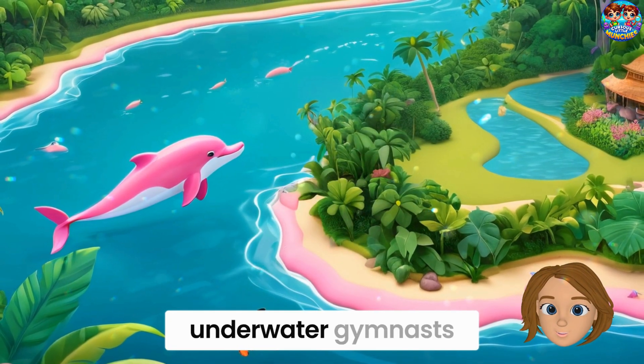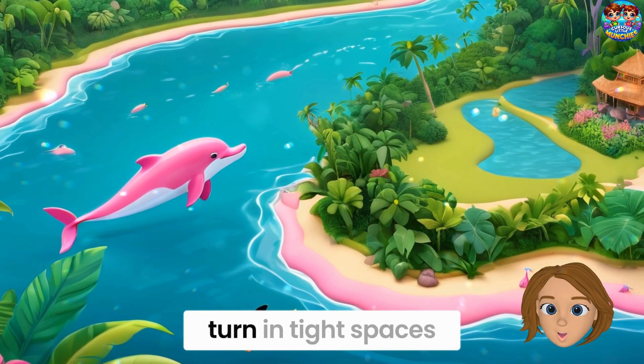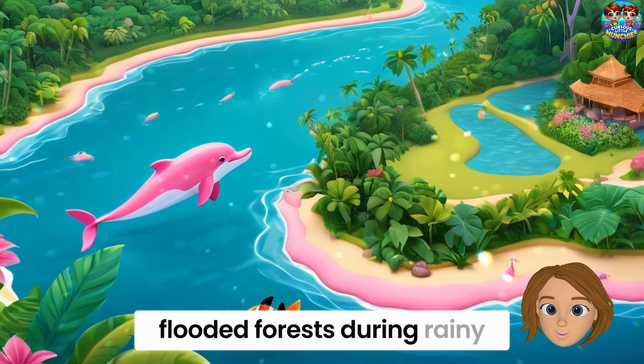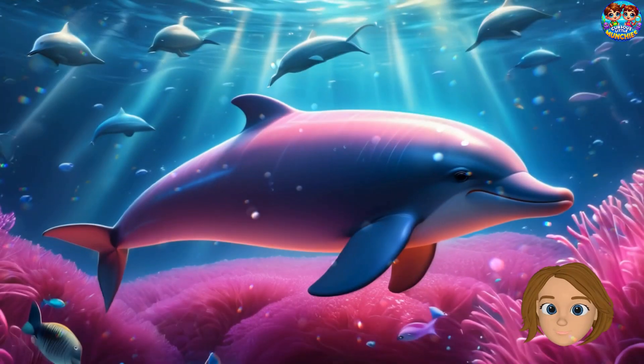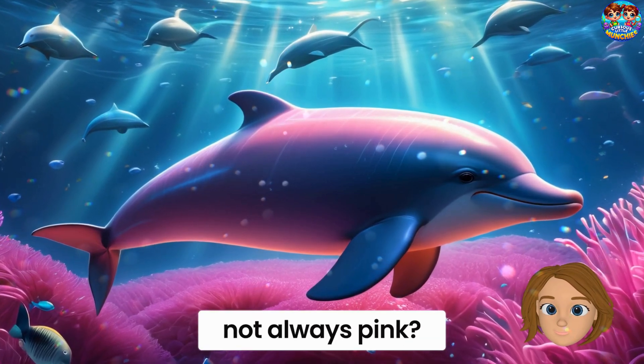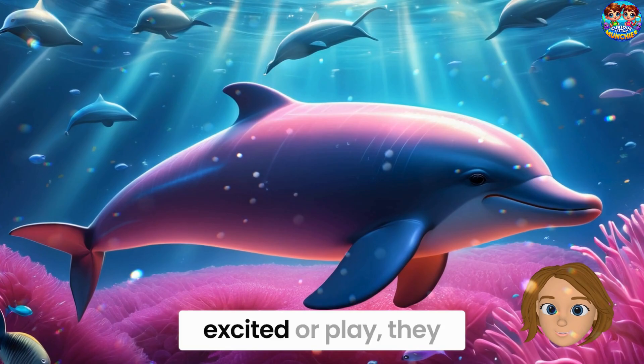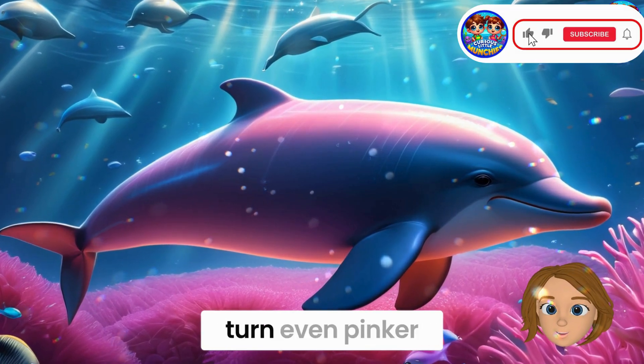Pink dolphins are like underwater gymnasts. They can twist and turn in tight spaces thanks to their bendy necks. That helps them explore flooded forests during rainy season. Did you know they're not always pink? They start gray and turn pink as they grow. And when they get excited or play, they turn even pinker.